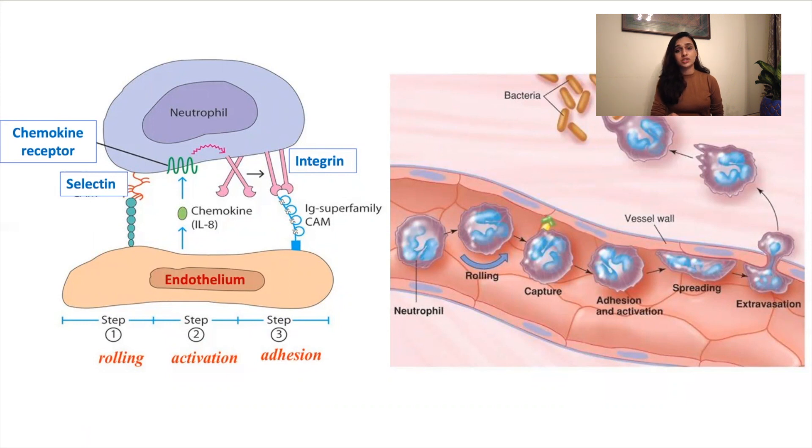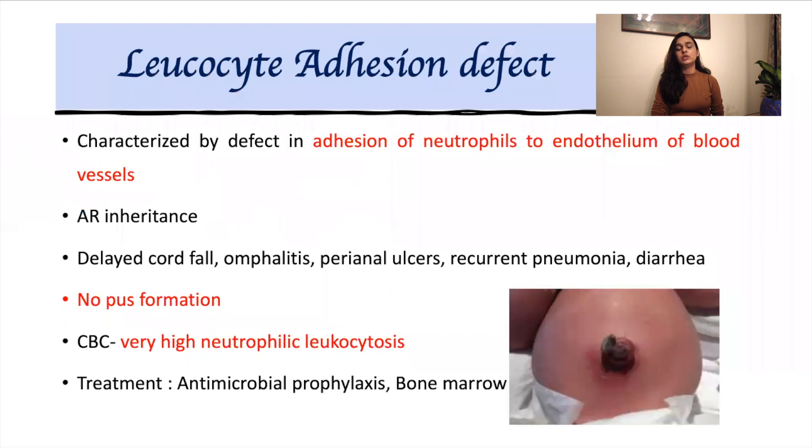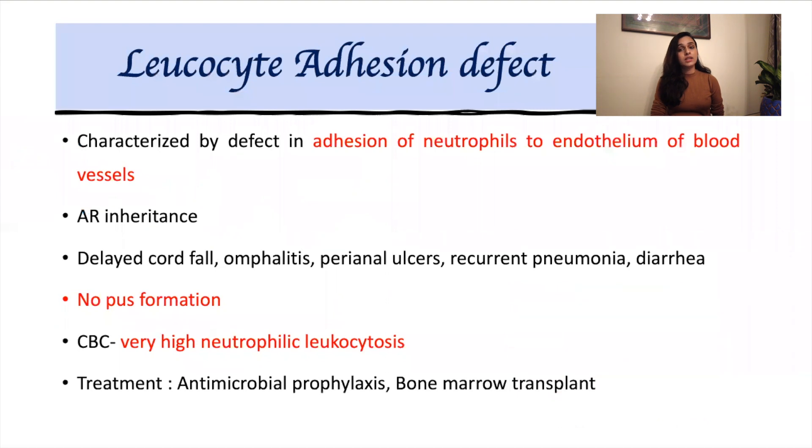However, imagine a condition where there is a defect in these adhesion molecules. The neutrophils will be present in the blood but will be unable to reach the site of infection — this is what is known as leukocyte adhesion defect. It is autosomal recessive in inheritance. These children present with history of delayed cord fall, omphalitis, perianal ulcers, recurrent pneumonia, and diarrhea. There is no pus formation, as neutrophils are unable to reach the site of infection. They often present with very high neutrophilic leukocytosis.